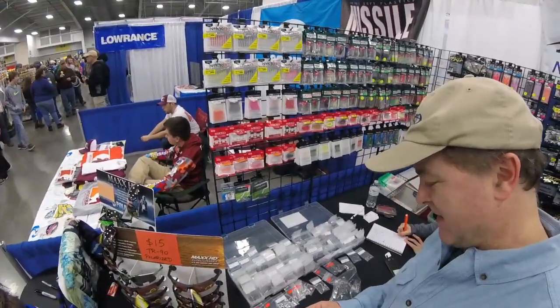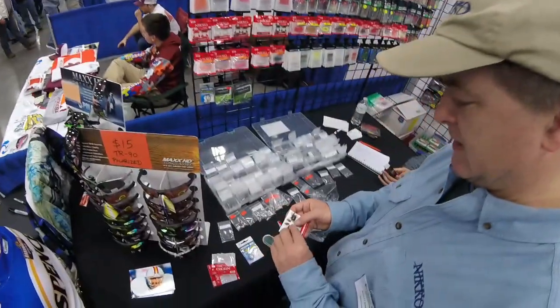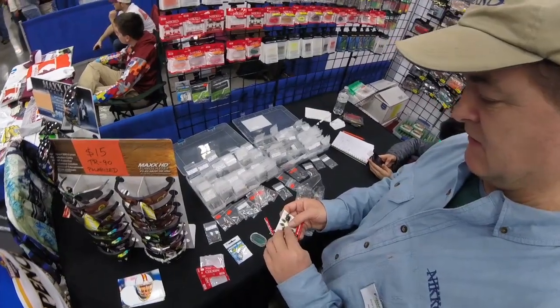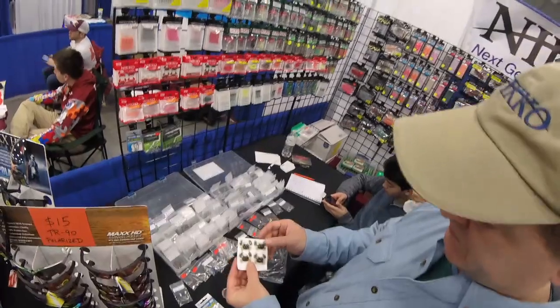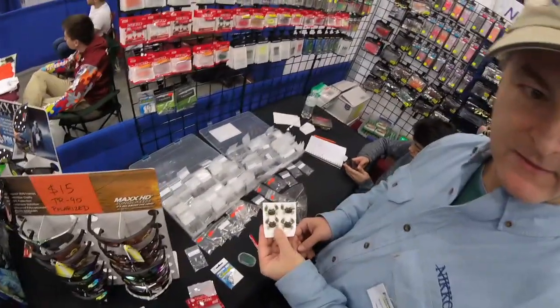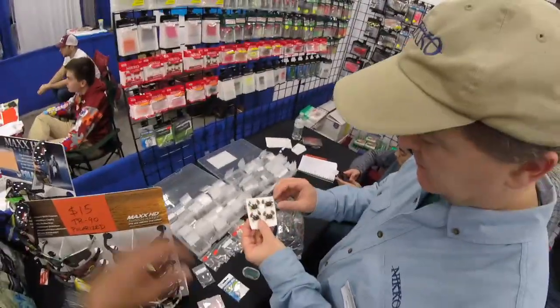On a small jig head, a buddy of mine down in Florida just killed it with sheepshead. He said it's the best thing he's ever used for sheepshead — he would choose these over live shrimp.